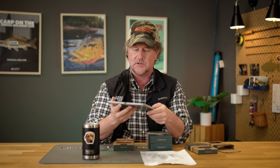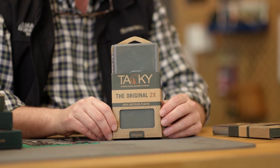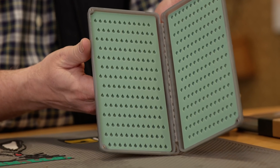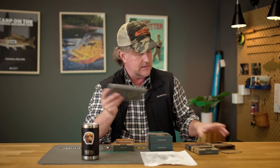Fishpond came along and brought us the original, which is a fantastic nymph box for smaller dry flies. The Tacky Original 2X has silicone inserts on both sides — this is my go-to general trout nymph box. I'm doing all my soft hackles, my jig flies — definitely moved over to the 2X so I can double the amount of flies that I carry.